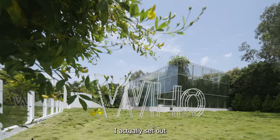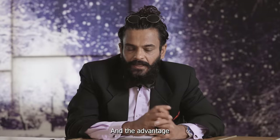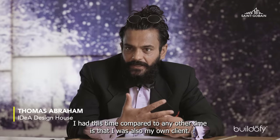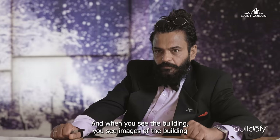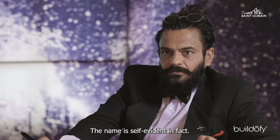I set out right at the outset to create a building that would be a landmark. And the advantage I had this time compared to any other time is that I was also my own client. The name is called Kusulat. And when you see the building — when you see images of it or when you are there in person — the name is self-evident. It almost named itself.